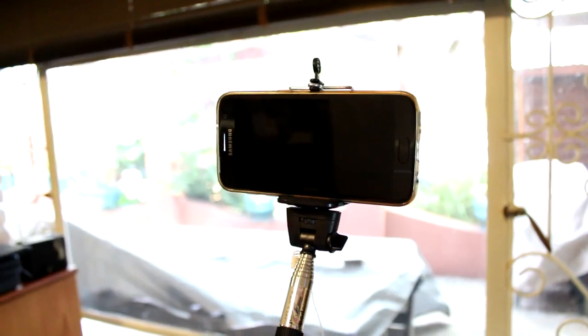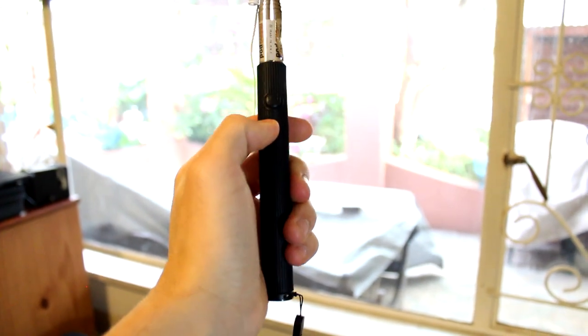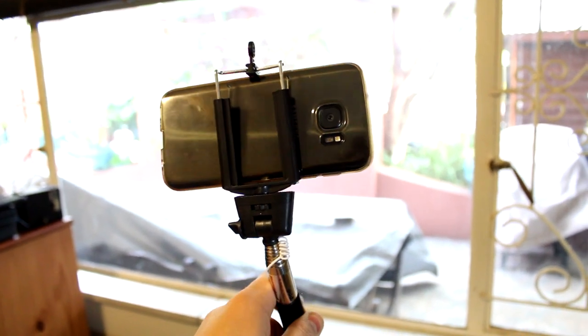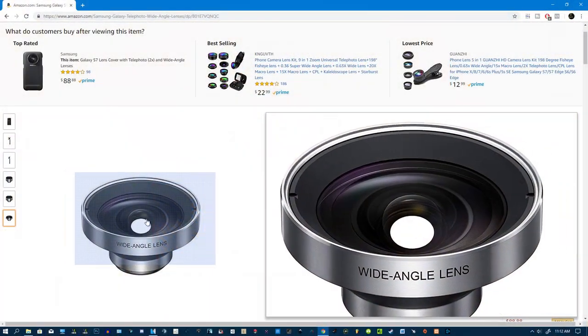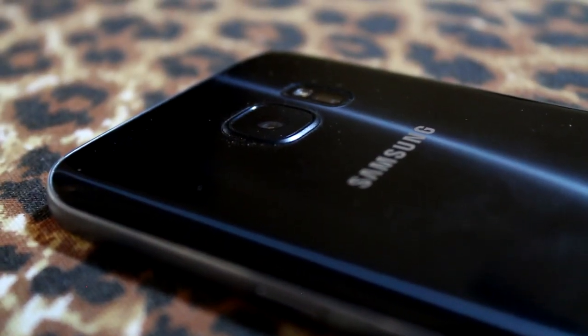Last but not least — your mobile phone. The good things are fairly obvious: it's always with you, the video quality is excellent, and it's very practical. However, in reality the phone has the same drawback as the DSLR — an extremely narrow field of view, meaning you have to hold your phone all the way out. This problem can be solved with a lens kit, but then it starts to become less practical. I really think the GoPro is going to be the most suited camera for the vast majority of people.